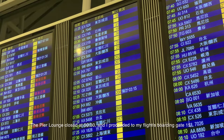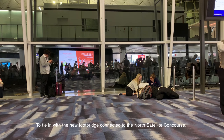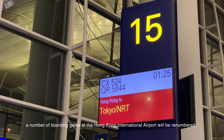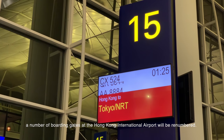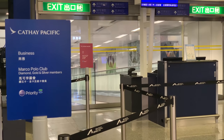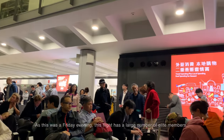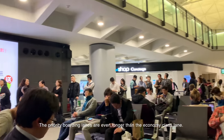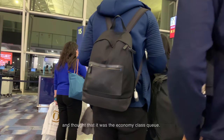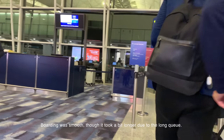The Pier Lounge closed at 12:30am, and I proceeded to my flight's boarding gate 15. To tie in with the new footbridge connected to the North Satellite Concourse — the Point Skybridge — a number of boarding gates at Hong Kong International Airport will be renumbered. Gate 15 will be changed to Gate 5 on the 28th of March. As this was a Friday evening, the flight had a large number of elite members. The priority boarding lanes were even longer than the economy class lane, and it seemed some economy passengers were misled by the long priority queue. Boarding moved smoothly, though it took a bit longer due to the long queue.